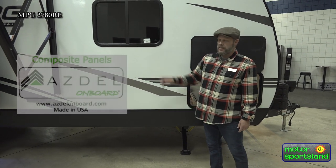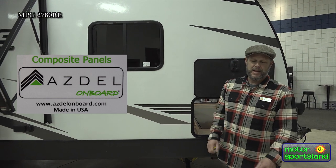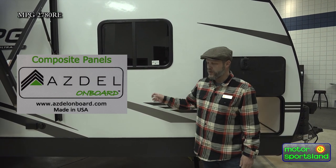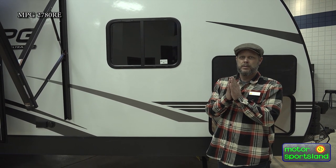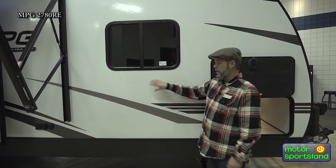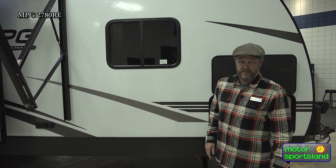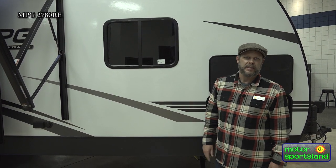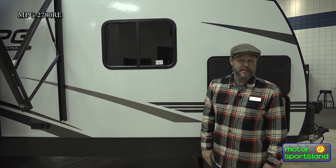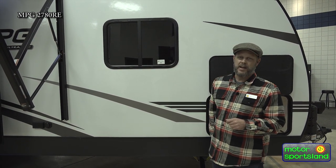Another thing I'd like to touch on is you'll see this little Asdell sticker there. Asdell is a composite that's been developed to be used inside the sidewalls in place of wood. When glue separates from that wall under duress, heat, or extreme cold, it makes a little bubble on the outside and it looks terrible and it's way too expensive to fix. When they introduce this product, it's impervious to any moisture condensation and it pretty much makes it impossible for that to happen. So it's worth the extra few bucks to have the Asdell.